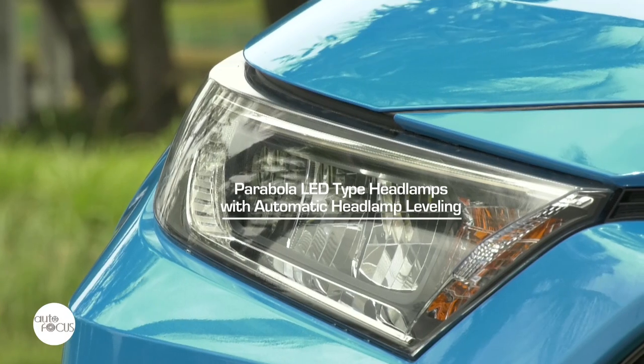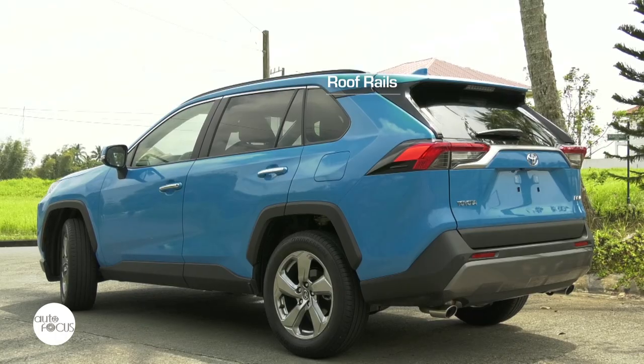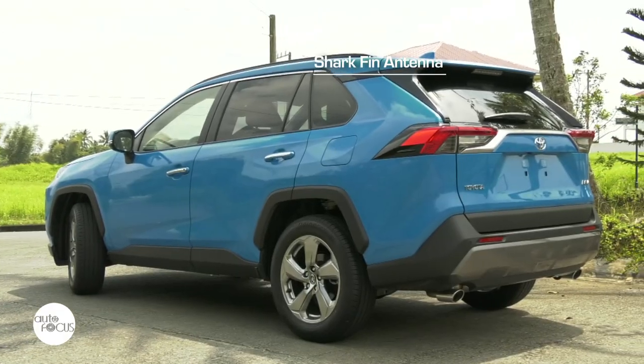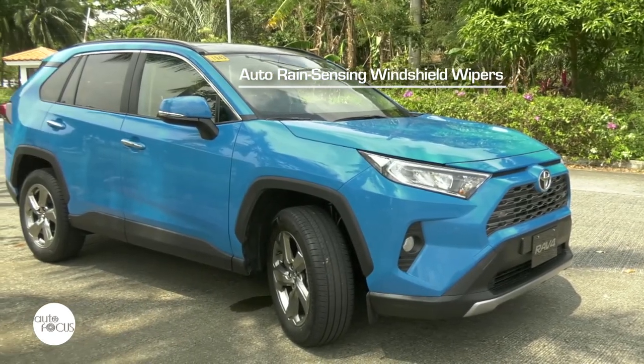The RAV4 2.5 LTD features parabola LED type headlamps, fog lamps, roof rails, panoramic moonroof, rear spoilers, high mount stop lamp, and shark fin antenna. It also has auto rain-sensing windshield wipers.